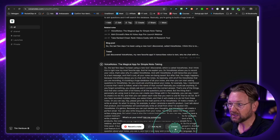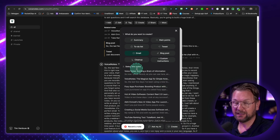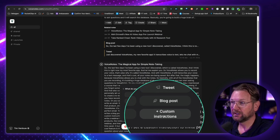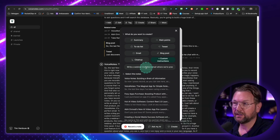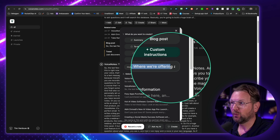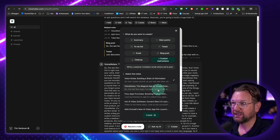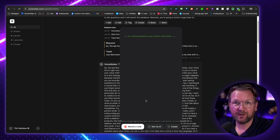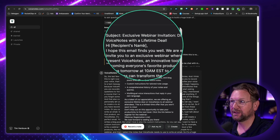So how I'm using this personally — when I click on create here, you can write an email. But what I like to do is write a promotional email. So when I click on custom instructions here, I can say, for example: write a webinar invitation email where we are presenting Voice Notes, where we're offering a lifetime deal — it starts tomorrow at 10am EST. Then I select these two voice notes, I say create, and now it's going to write an email for me — a webinar invitation email for that product.